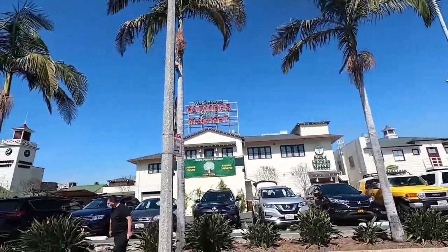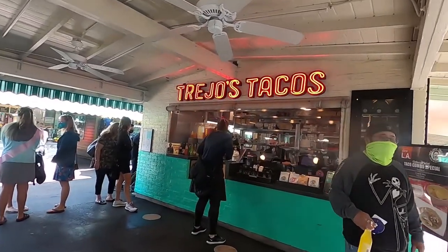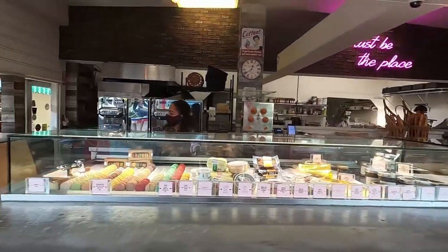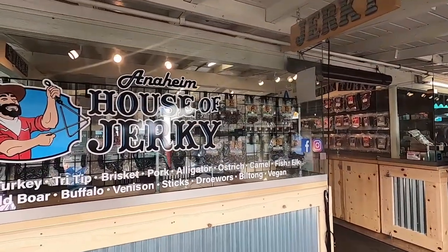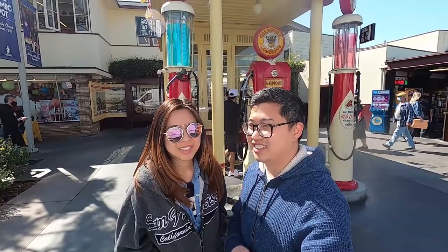Hey, what's up guys! Today we're in LA at the Original Farmers Market. This market opened back in the 1930s, so it's like the oldest farmers market around. Some of the vendors are multi-generational, which is really interesting. Unlike a regular farmers market, these stores here stay open seven days a week — they don't close down and reopen weekly; they stay here permanently.